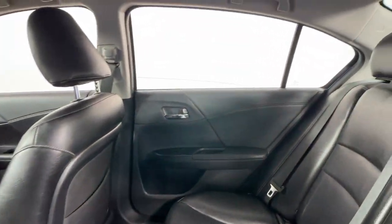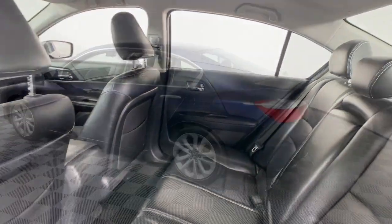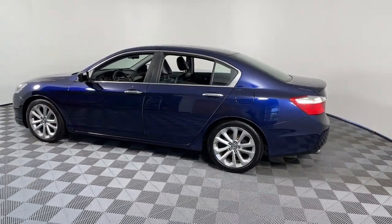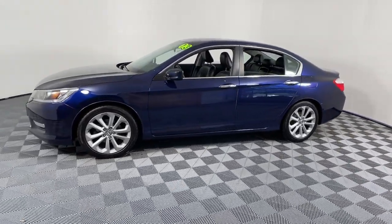The following are some of this vehicle's highlighted options: keyless entry, fog lamps, dual-zone AC, power driver's seat, electronic stability control, aluminum wheels, intermittent wipers, tire pressure monitoring system, trip computer, and power windows.